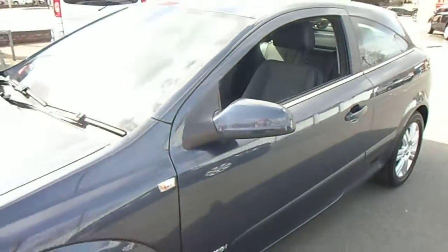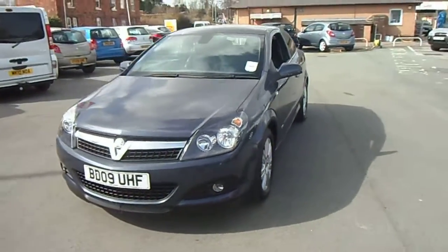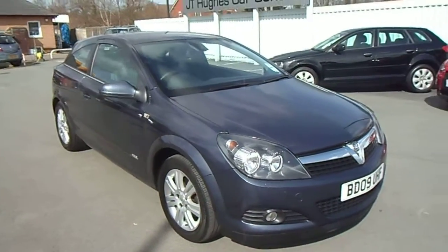If you have any other questions regarding the vehicle or would like to arrange a test drive, please don't hesitate to contact myself. It's Jonathan O'Connor on 01691 663 990. Thank you very much for your time.